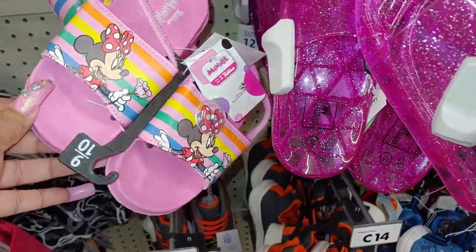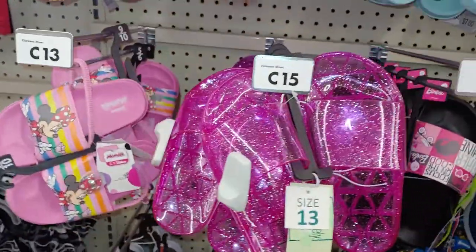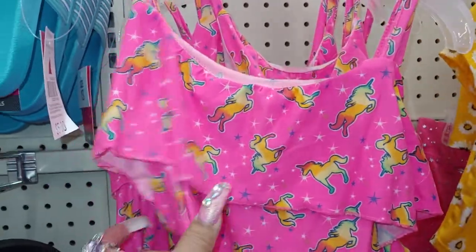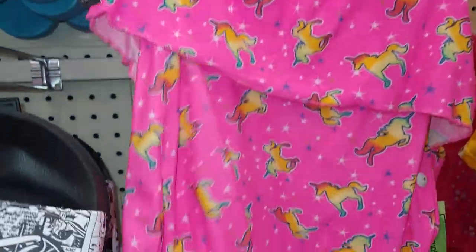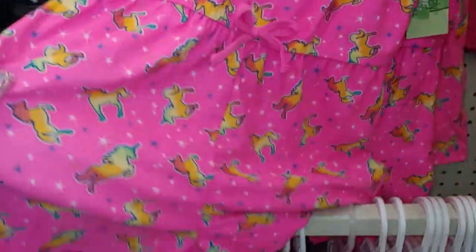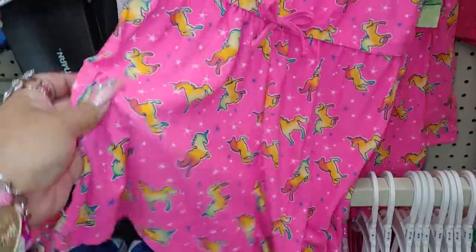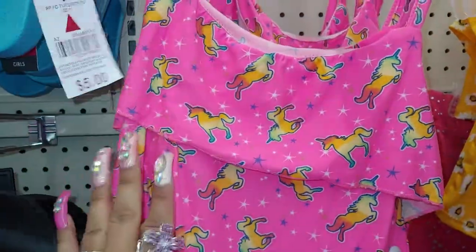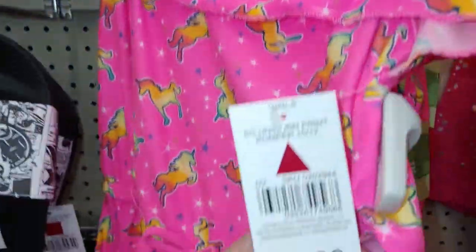They have mini rompers — so cute! They have a rainbow unicorn pattern with sparkle, little designs all over it, little romper shorts with the tie. This is very hot pink neon color, by the way — five dollars.